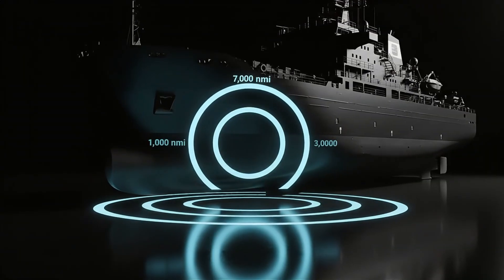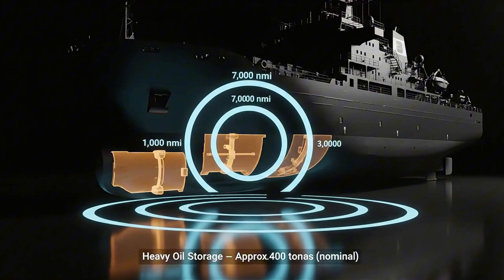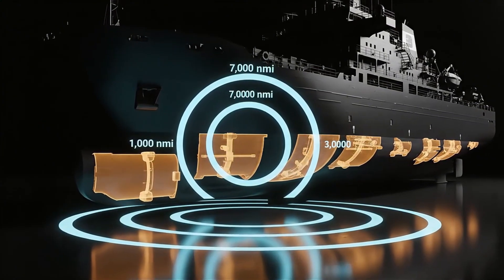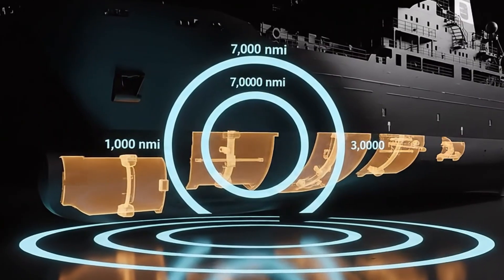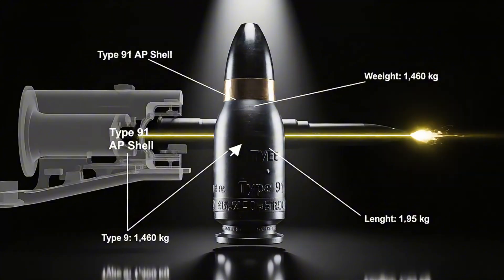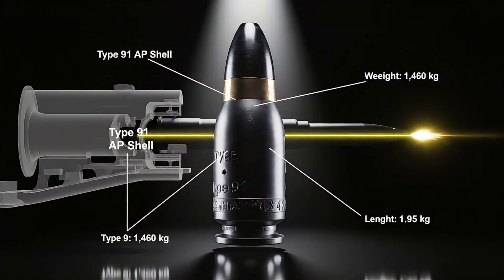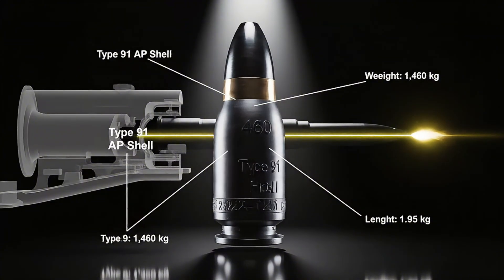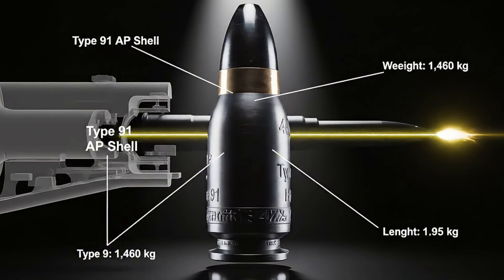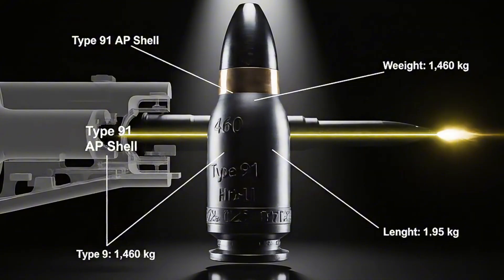With her fuel capacity, Yamato could travel 7,000 nautical miles without resupply, an oceanic fortress capable of crossing entire oceans. The ship's main turrets carried the largest naval guns ever built — nine 460-millimeter Type 94 cannons capable of firing a shell over 40 kilometers.